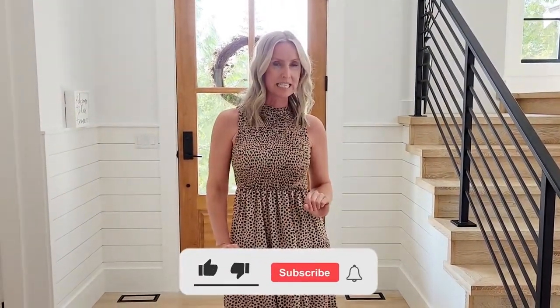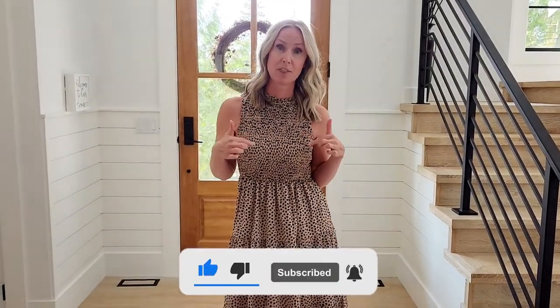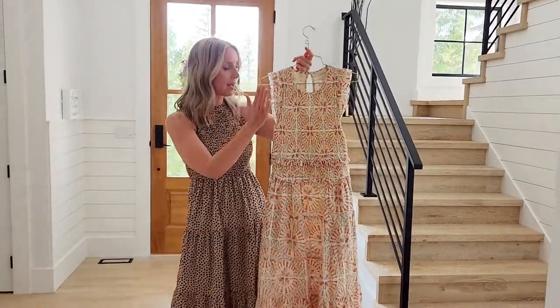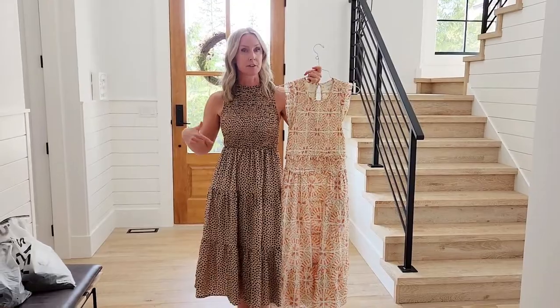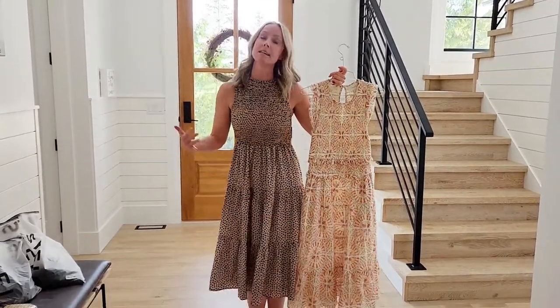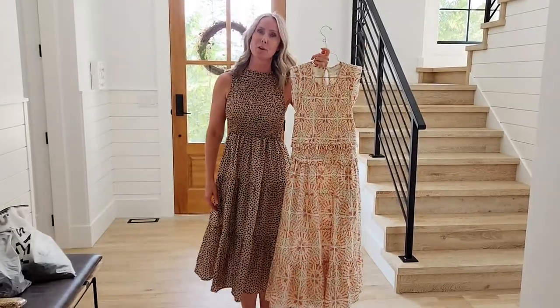So this is the leopard print dress — this is a size small and it's $36, the most expensive piece you'll see today. I was very pleasantly surprised with this dress, I love it and I will wear it. For example, I paid over $300 for this dress and $36 for this one — very similar style, different colors — and I don't know if that warrants an extra $264.